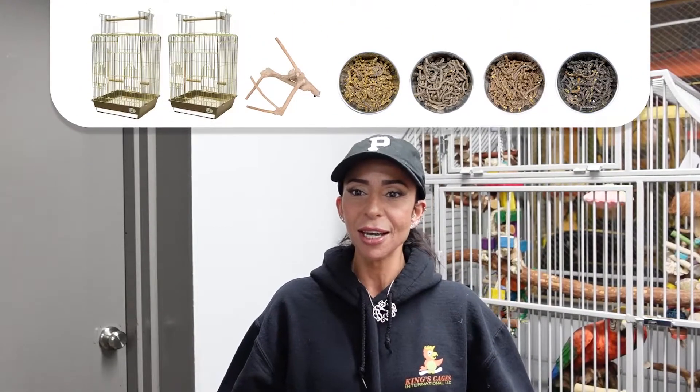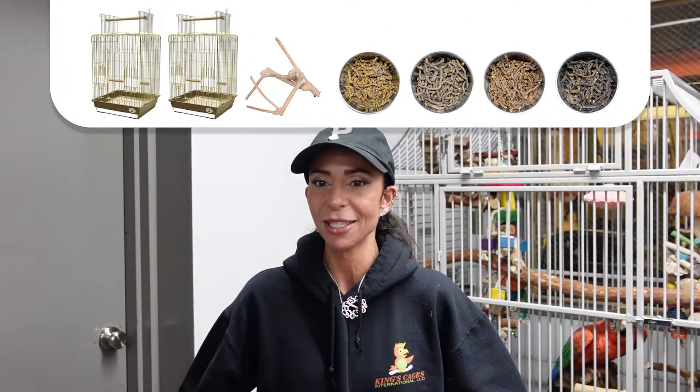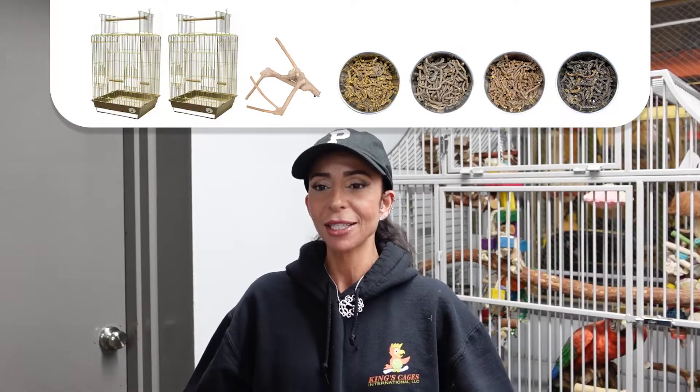Congratulations to Judy from Parrots Naturally in Bell Canyon, California for winning the ES 1818 PBR cases, Java multi-branches, and our royal treats!